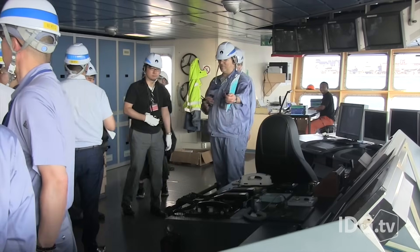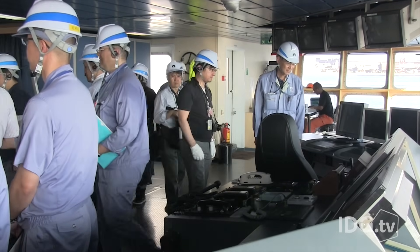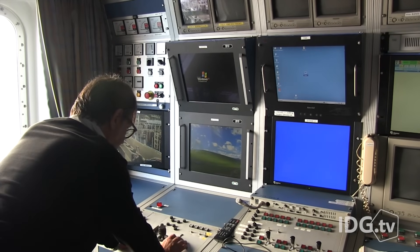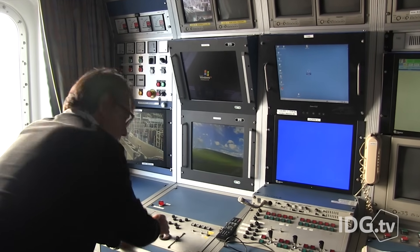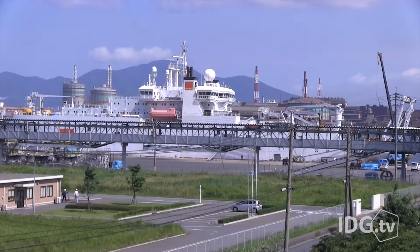On the bridge, engineers can control the arms with small-scale replicas, as well as joysticks to control the ROV and plough. It takes a light touch and a lot of patience to install the cable all the way across the Pacific. Reporting from Kitakyushu, Tim Hornyak, IDG News Service.